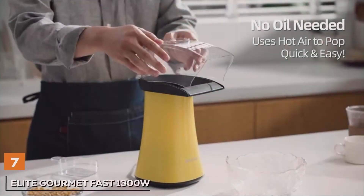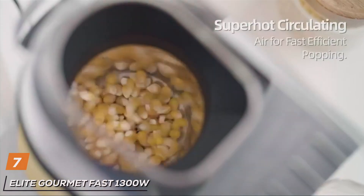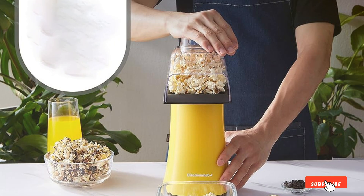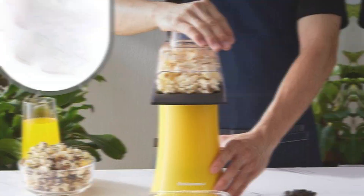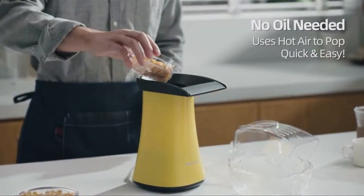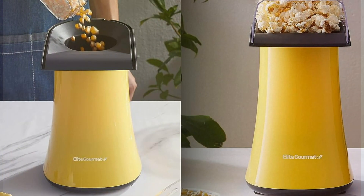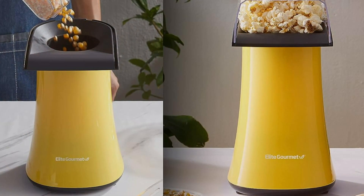7. Elite Gourmet Fast 1000W, 4-Quart Yellow. The Elite Gourmet Fast Popcorn Maker is a vibrant addition to any kitchen, sporting a cheerful yellow color that's as appealing as the popcorn it produces. This machine is a powerhouse, capable of popping up to four quarts of popcorn in just a few minutes, thanks to its 1,300W of power. It's perfect for those last-minute movie nights or any time you crave a quick and delicious snack. The design prioritizes ease of use and durability, featuring a removable non-stick cooking plate and a built-in stirring system that ensures your popcorn is perfectly popped without any burning.